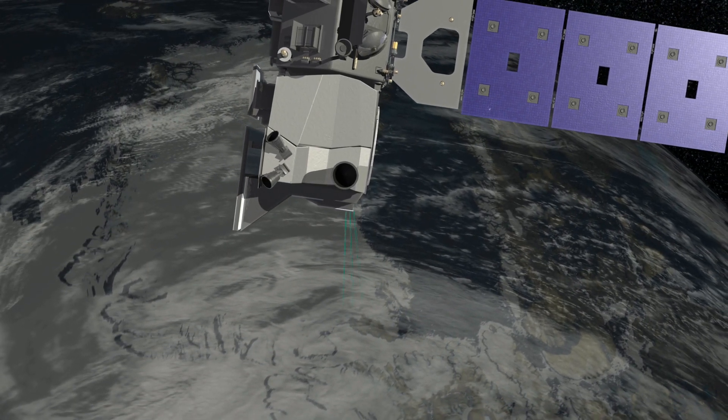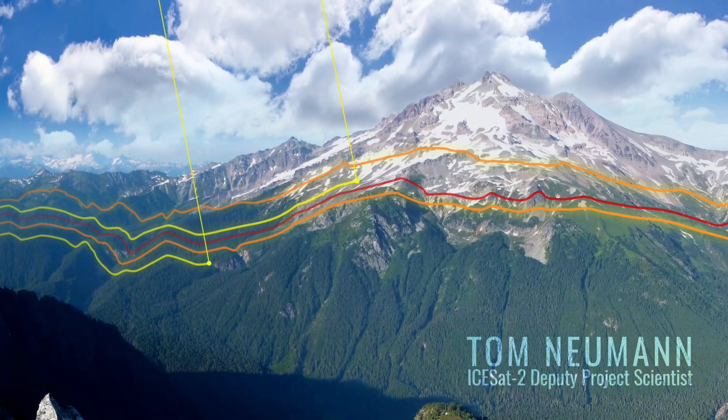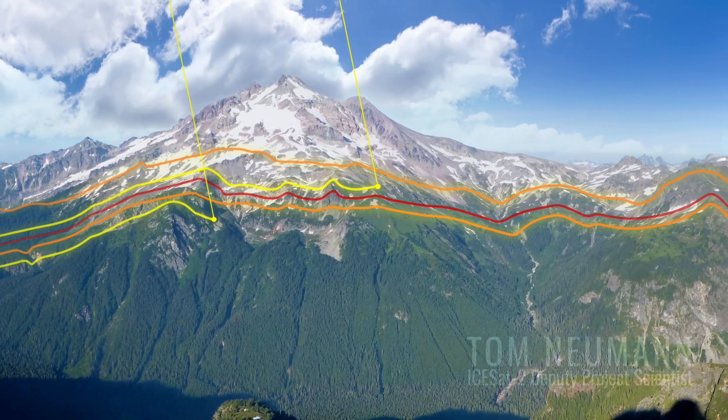ICESat-2 adds the third dimension, the elevation. Repeating measurements from ICESat-2 will allow us to measure changes in the ice sheets, or in the ocean, or in land.